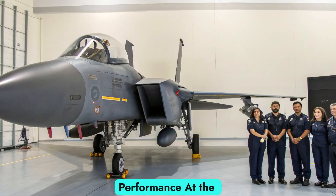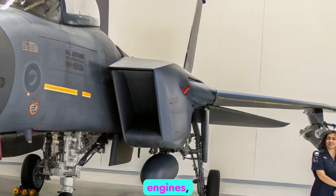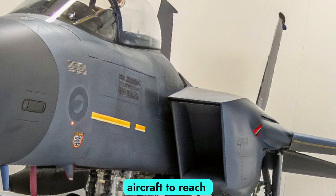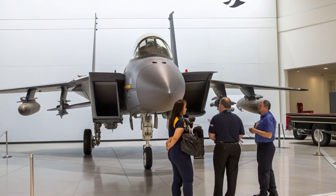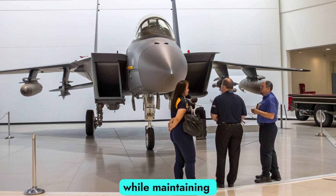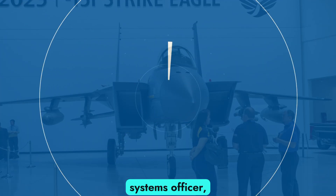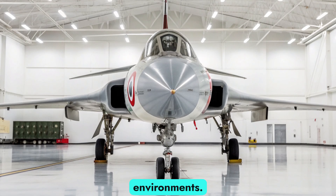At the heart of the F-15I are two Pratt & Whitney F-100 engines, each producing over 29,000 pounds of thrust. This allows the aircraft to reach speeds of Mach 2.5 and gives it incredible agility despite its size. Its structure is reinforced to carry a heavy payload while maintaining supersonic speed. The cockpit is designed for two pilots — a pilot and a weapons systems officer — allowing better management of complex missions, especially in high-threat environments.